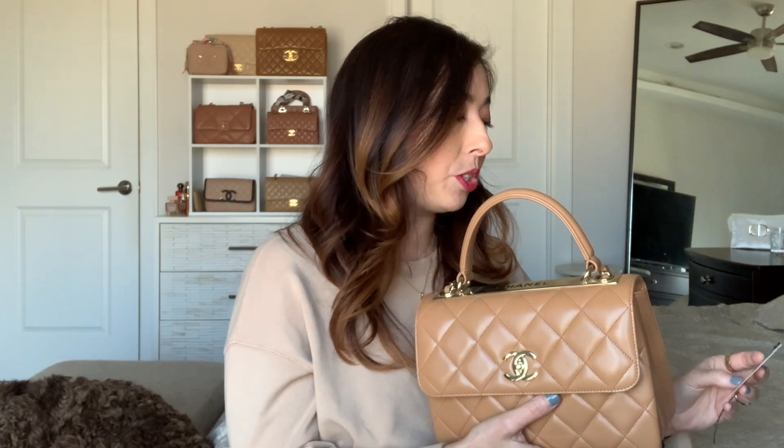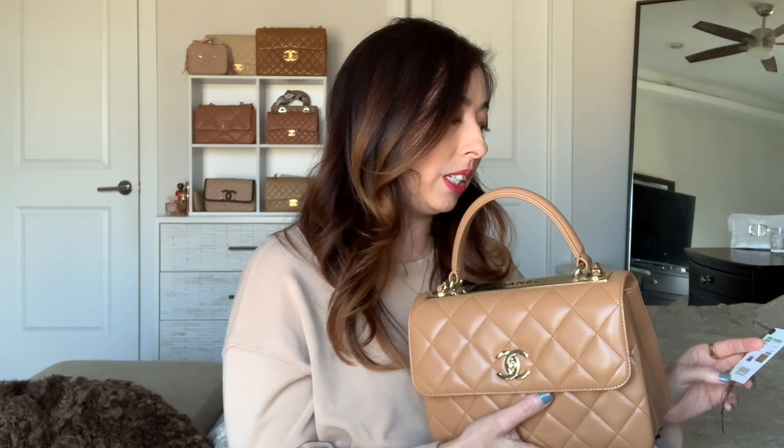A couple of you asked me about the color and the season of the bag, so I pulled out the tag — it's from the 19K collection, which was one of Karl's last collections, and it's a 28 series. This is truly a very special bag and I really don't see too many Trendies in this type of combination.